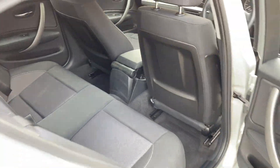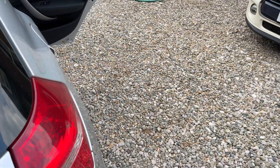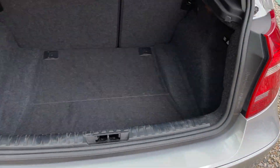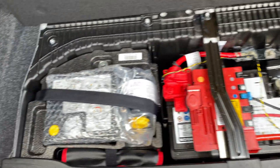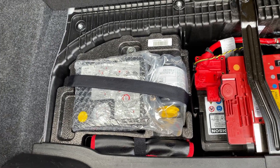Rear of the car again, all looking superb. Boot area — lovely and clean. You've also got the battery in the rear and you've got the tyre inflation kit, which doesn't look like it's ever been opened.